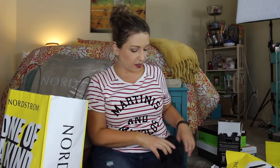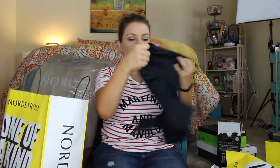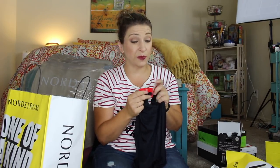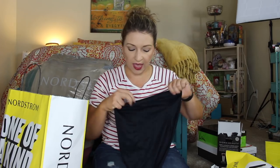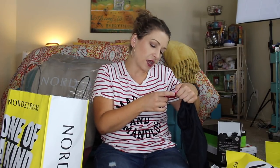I also got a pair of Spanx — the Power Conceal-Her Mid-Thigh Short. They have tons of Spanx on sale. I have nude, so this year I got black. I just buy one a year and grow my collection over time since I don't wear them every day. These are normally $60 but were on sale for $40. They also have the full body suit and the waist-high version on sale.